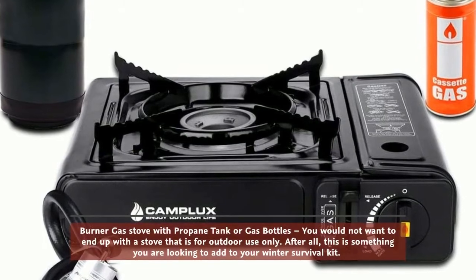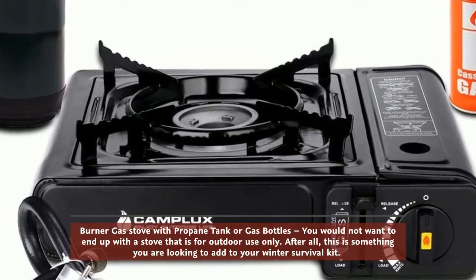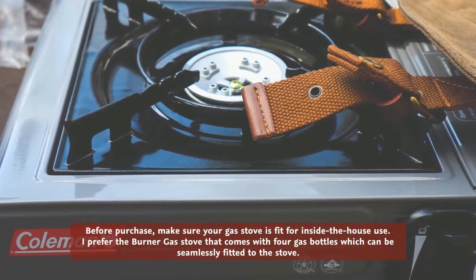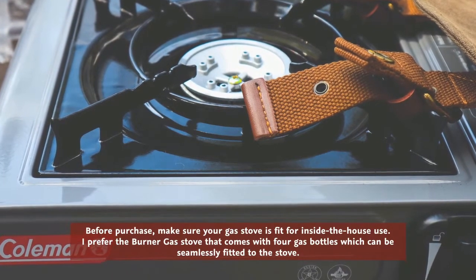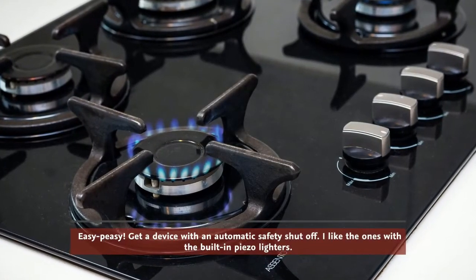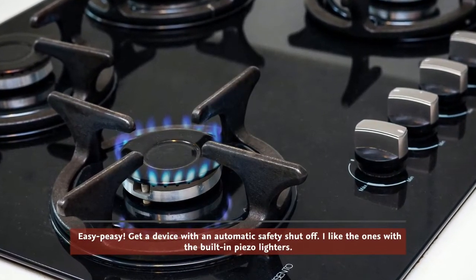For a burner gas stove with a propane tank or gas bottles, you would not want to end up with a stove that is for outdoor use only — this is something you're adding to your winter survival kit. Before purchase, make sure your gas stove is fit for inside-the-house use. I prefer the burner gas stove that comes with four gas bottles which can be seamlessly fitted to the stove. Get a device with an automatic safety shut-off; I like the ones with built-in piezo lighters.